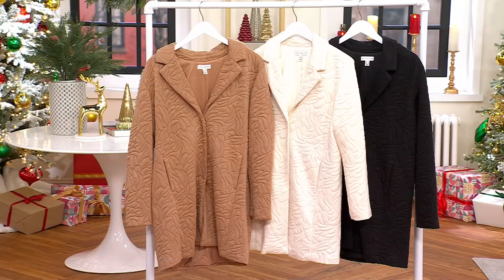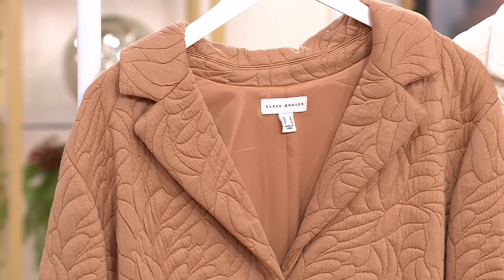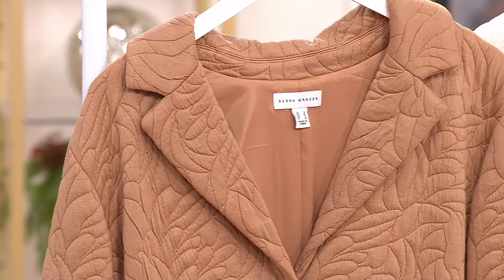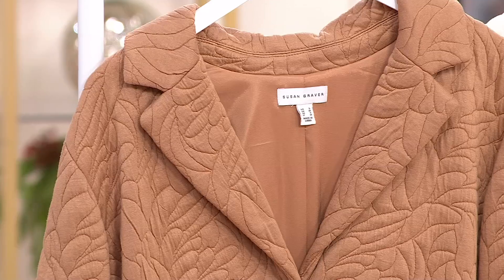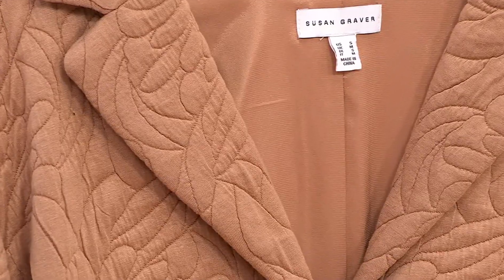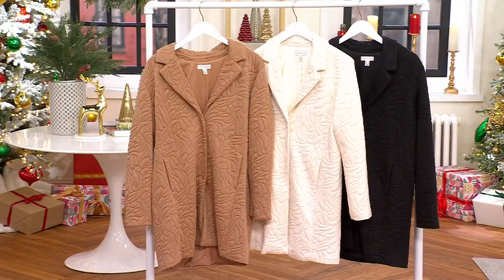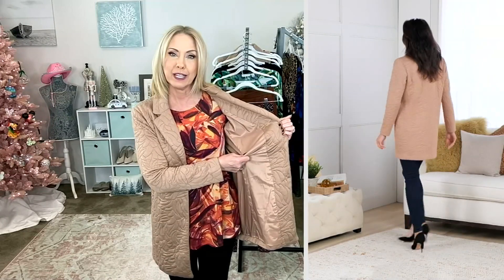You'll notice the notch collar — like a true blazer or your highest-end outerwear piece would have — and you're getting that here. Look at how beautifully it's constructed on the inside of the collar. There are many reasons Susan's been here for going on 35 years, and quality is certainly one of them. It's fully lined on the inside with a nice facing attachment, so if you're wearing it open it looks fully finished.